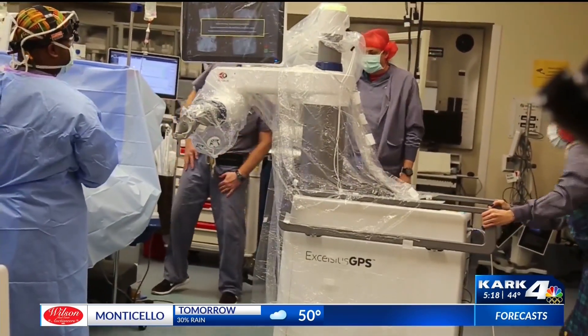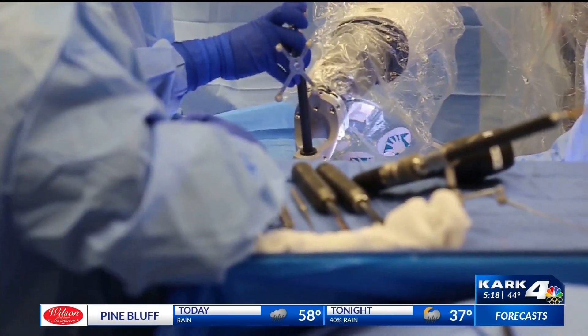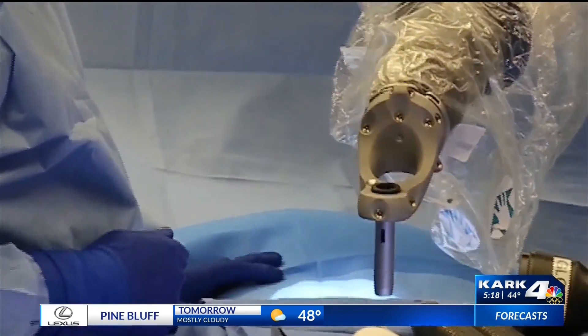For surgeons like Dr. Kazemi, this robot is just a start. 'What's exciting for me about the robot is not just where it is right now, but some of the functions that it will be able to perform in the future.'